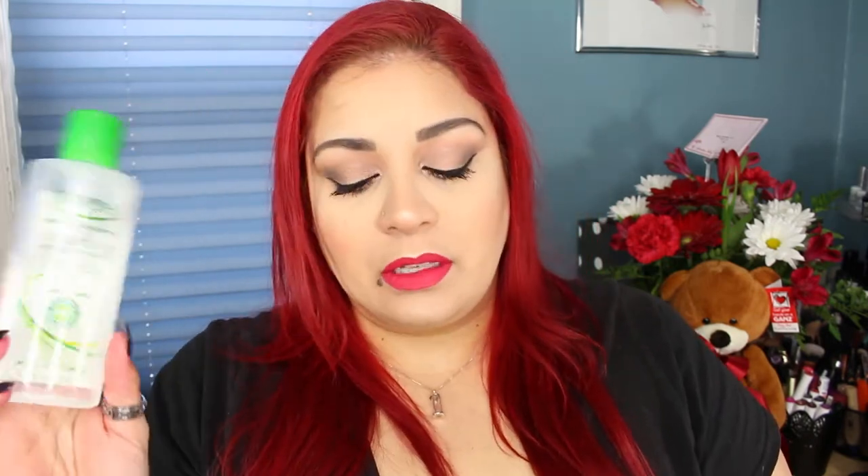You guys probably saw my post a few weeks ago on some micellar water I found at CVS. I found these Simple Sensitive Skin Experts Cleansing Micellar Water. This one's been used — I bought two of them because that's all they had. I'm officially on the hunt for this micellar water. It was $7.99. Simple sometimes has coupons and CVS and Walgreens always have sales on their skincare.